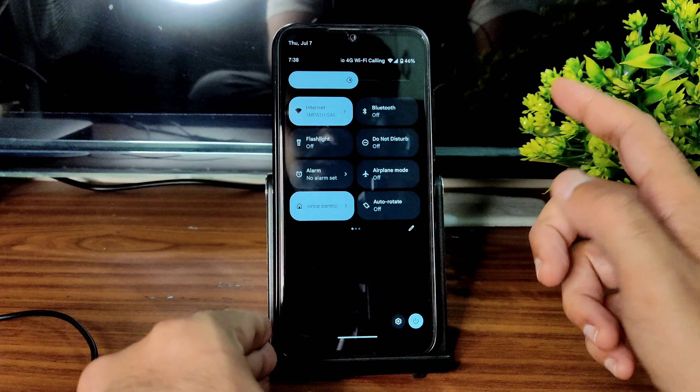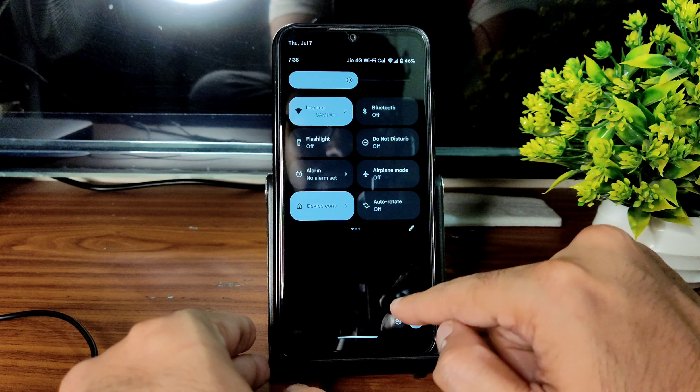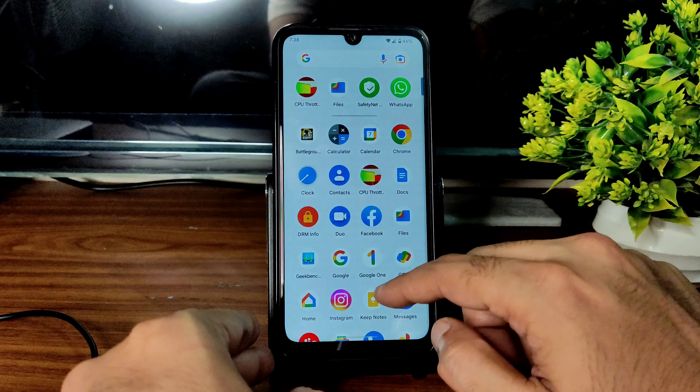This is the quick settings panel — this has also changed. If any app is running in the background, you get those details shown here.